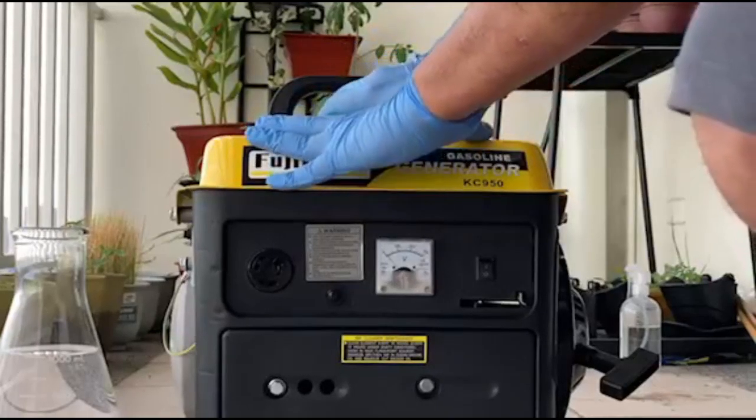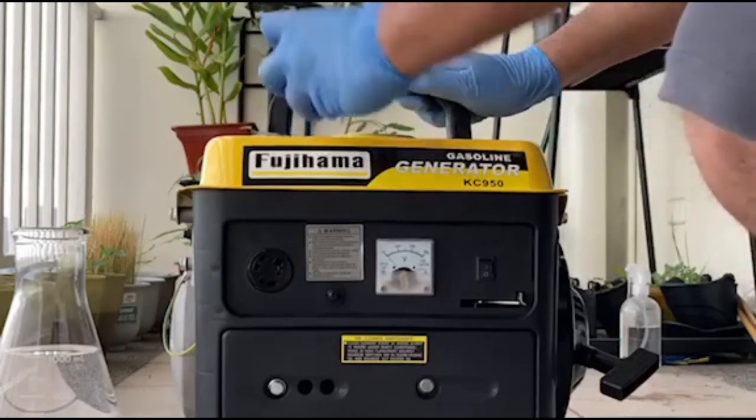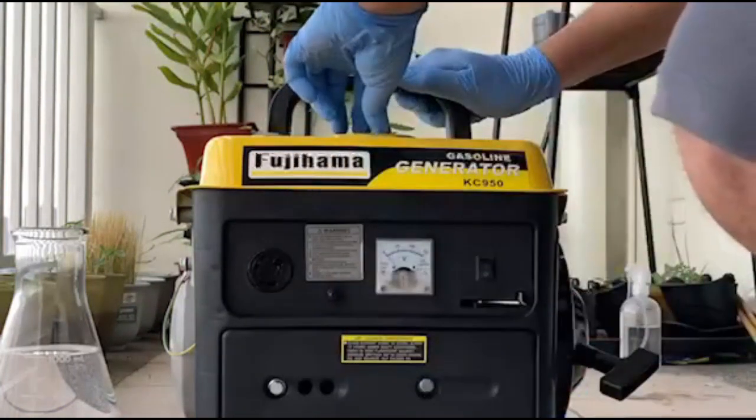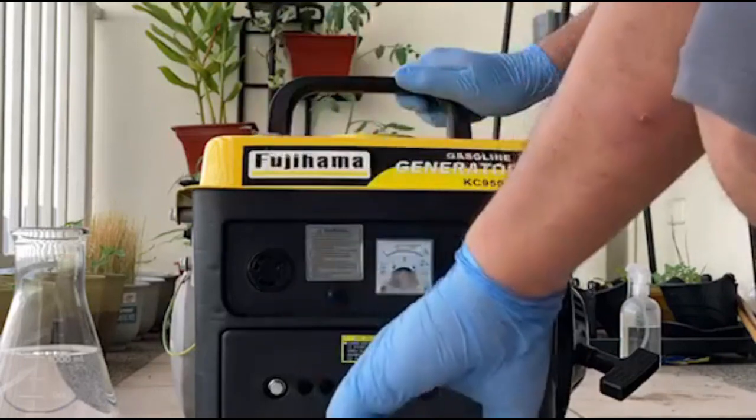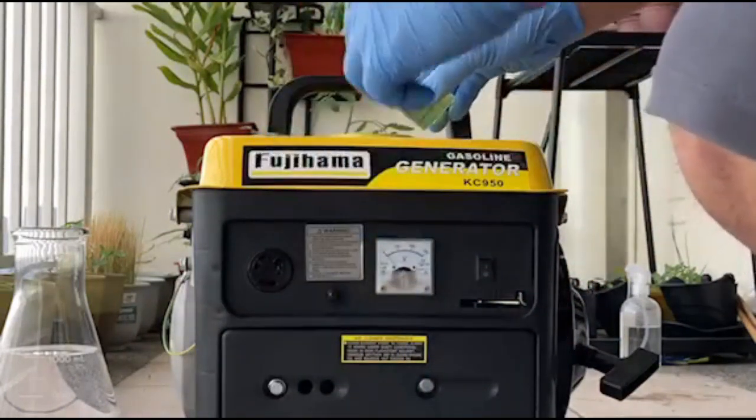The ethanol that we just placed in the generator is a little less than 200 pesos per liter, more expensive than the current gasoline price per liter. With a fuel efficiency less than 50% that of gasoline, who would take the ethanol option seriously?